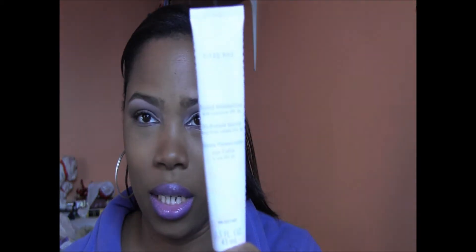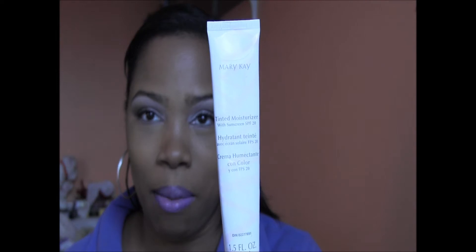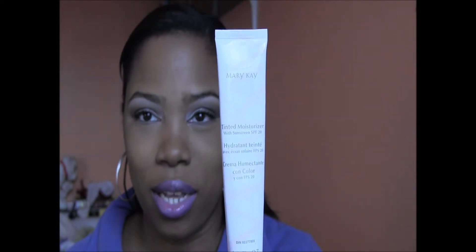Next, y'all have seen this so many times — my Mary Kay tinted moisturizer in Bronze One. Just like the Maybelline Fit Me, I don't feel like I have anything on. It goes on, gives me the coverage I want. I don't necessarily like full coverage — I want my skin to breathe. That's my foundation.